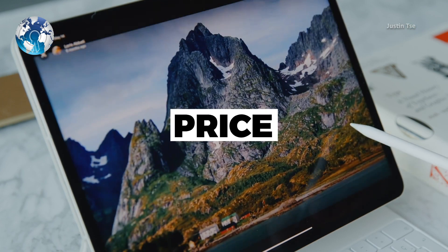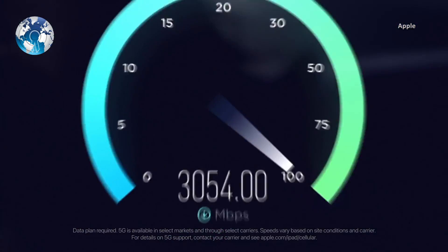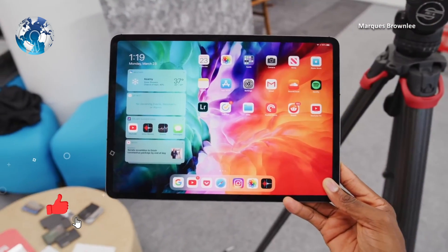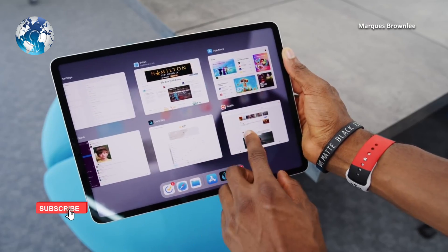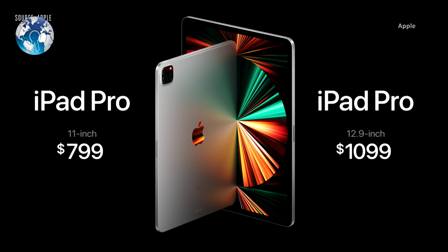The new iPad Pro supports 5G if you pay for a cellular model, which is about a $200 upgrade. The 12.9-inch iPad Pro without a keyboard or cellular connectivity starts at $1,099. A comparable MacBook Air starts at $999.